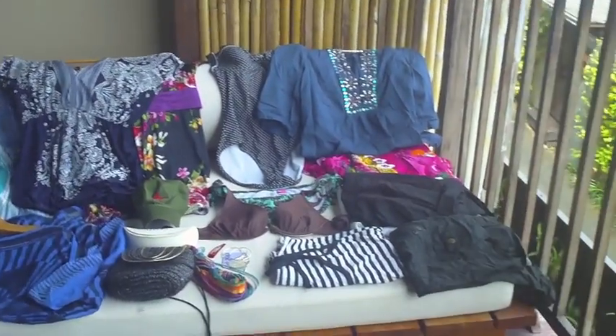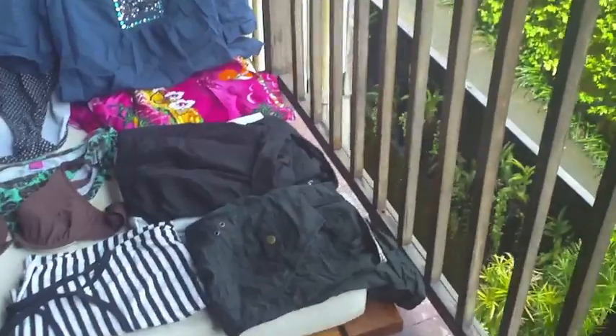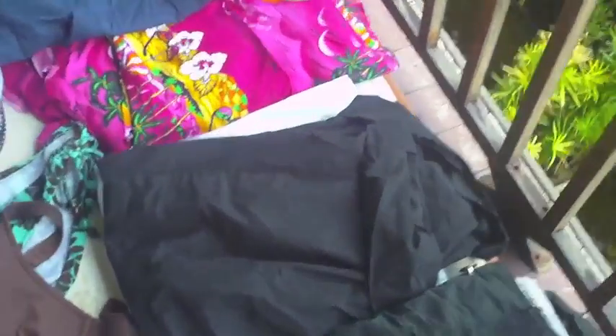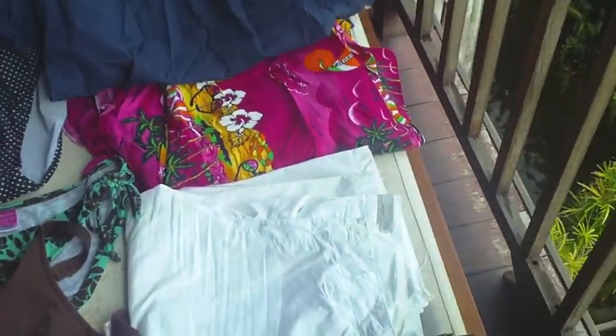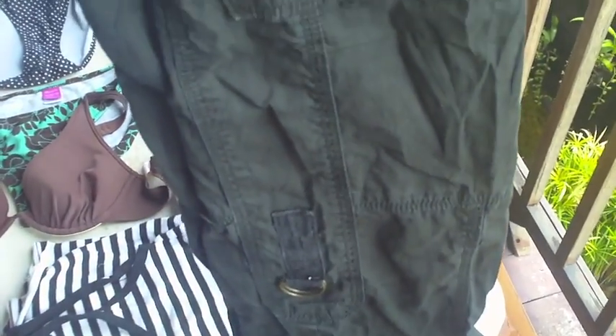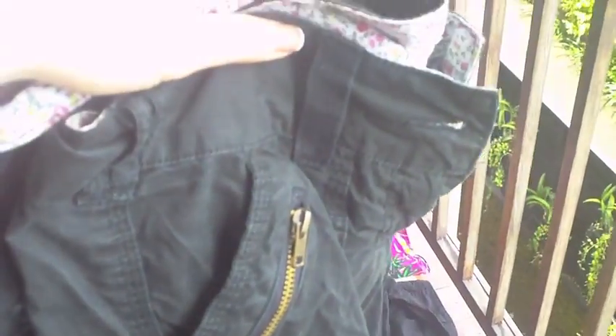I brought three pairs of shorts — two that I thought would go with a lot of things: a pair of black, kind of long board shorts, and a pair of white ones. I tried to get everything to match with those. And then a more comfy pair of black ones — they're combat-style cargo pants which are longer. I got those in Primark.